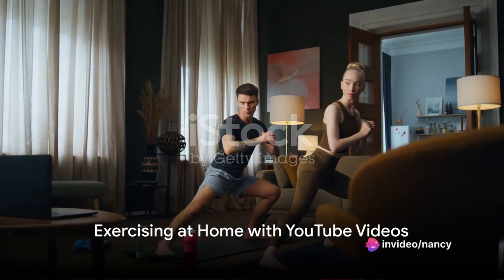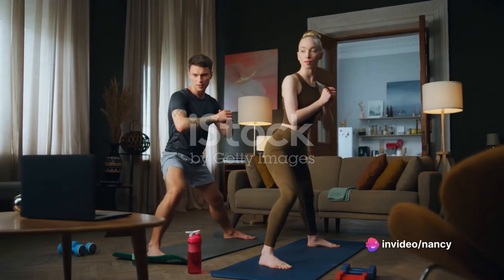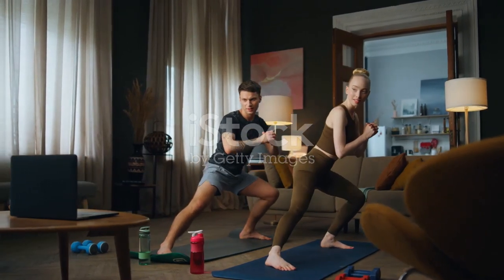If you're looking to keep fit, you don't have to step foot inside a gym if you don't want to. Whether you are maintaining social distancing or you simply want to exercise at home, there are lots of affordable options available to you.